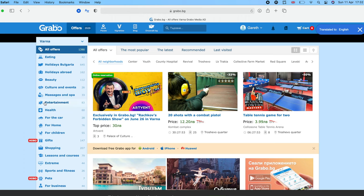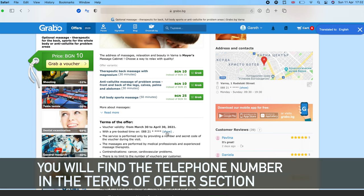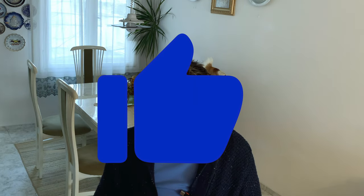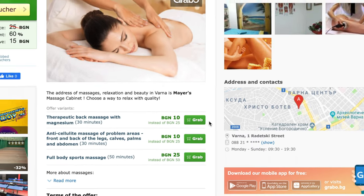What you need to do is call the place in order to see if they have availability for the date that you need. So first of all, call them up and ask if they speak English. If you're in luck, they do. If you're not in luck, you're going to need somebody who can speak Bulgarian. If you live here, I'm sure you have friends. If you're only here on vacation, you can ask the person at your hotel if they can call the place for you. If they do speak English, you just need to explain that you want to book a Grabo voucher with them at a certain date. They will confirm it's possible, and then you go back to the computer or the telephone and press 'grab the voucher'.